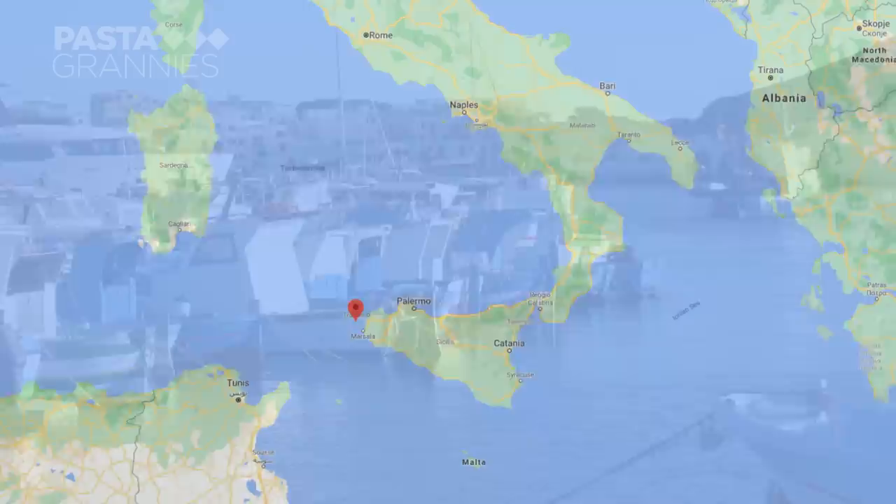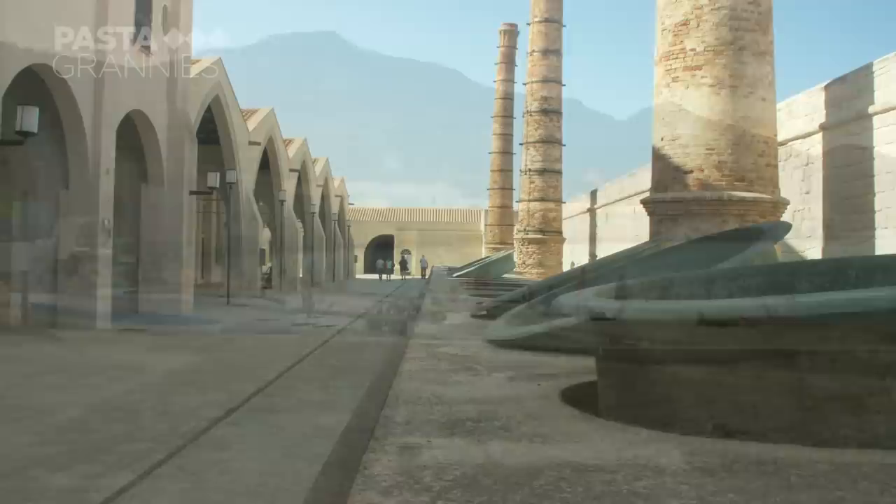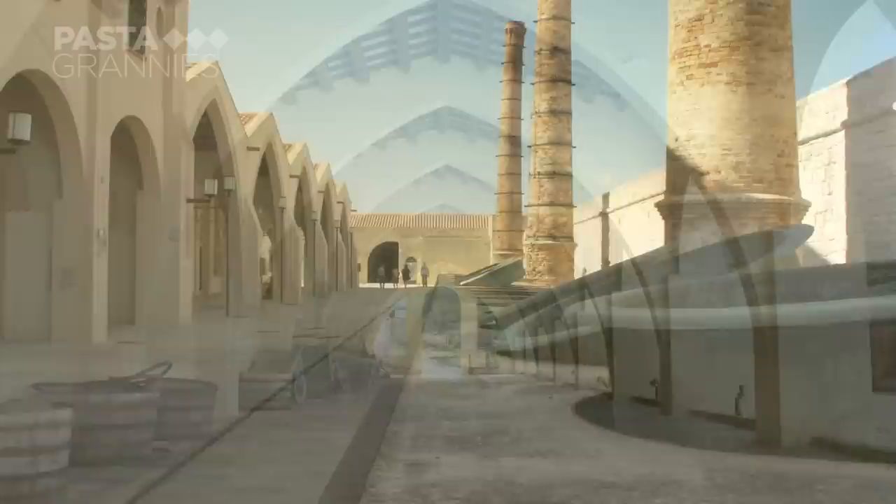Favignana is just off the coast of Trapani in Sicily. Its harbour is always busy with fishermen landing their catch. The island was famous for its tuna processing factory called a Tonnara, which was one of the largest in the Mediterranean. Now it's an architecturally dramatic museum.